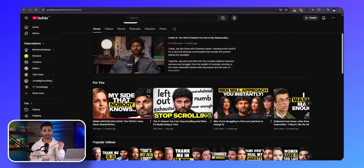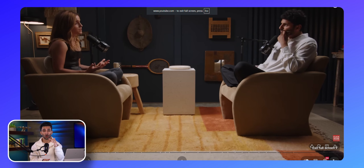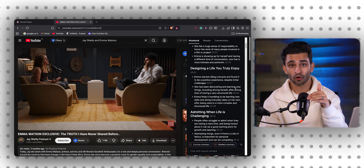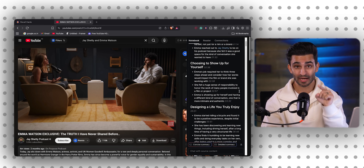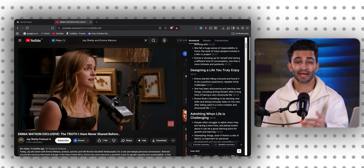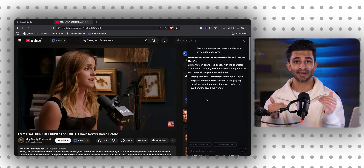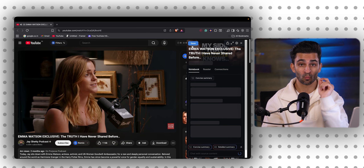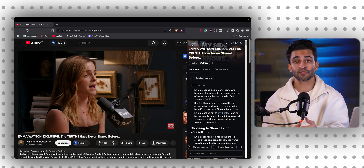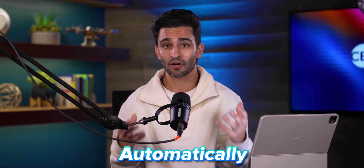There's this two-and-a-half-hour interview with Jay Shetty and Emma Watson that came out — amazing conversation, but no way I'm rewatching that whole thing just to find a few quotes. With Recall, I can get a concise summary within seconds, with timestamps and key takeaways. Then I asked Recall how Emma Watson made the character of Hermione her own, and I got an answer instantly with links back to the exact moment she talked about it in the video. With just one click, those insights were saved straight to my dashboard. I don't have to tag or organize a single thing manually — it all happens automatically.